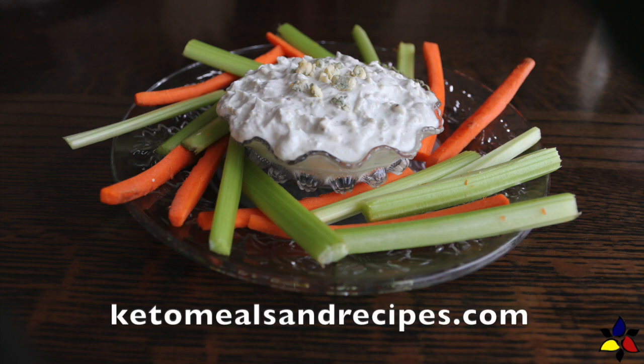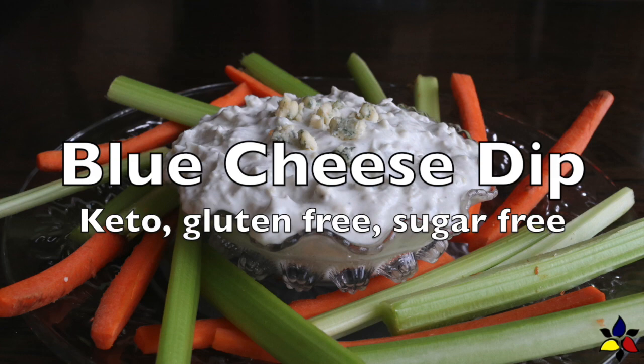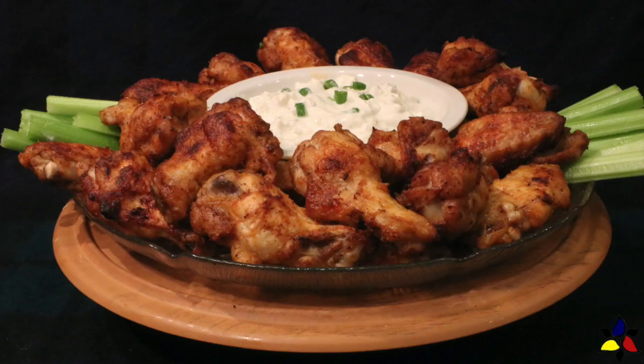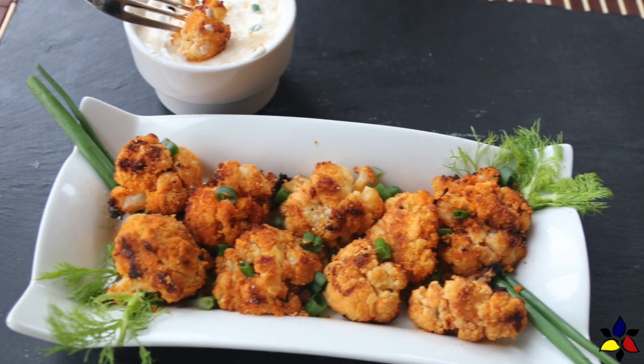Welcome to KetoMealsandRecipes.com. As promised, today I will be showing you how to make my quick and easy blue cheese dip, which is a perfect companion for my keto buffalo wings and my keto buffalo cauliflower bites.